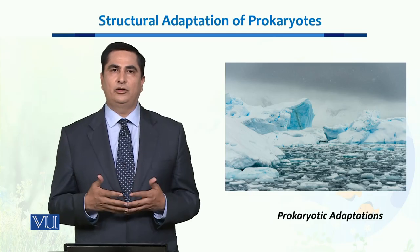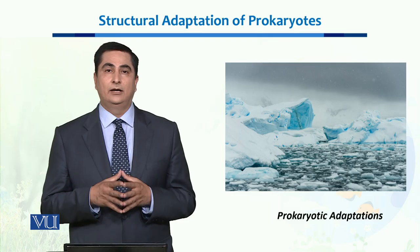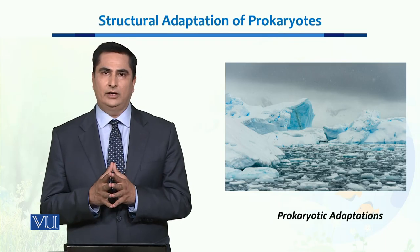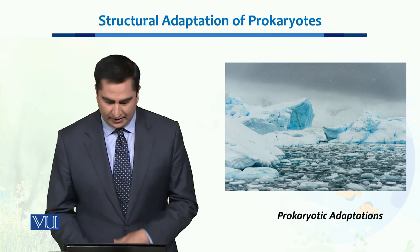When we talk about Antarctica, it is probably one of the coldest places on this planet Earth, and we have been able to successfully isolate Prokaryotes which are surviving in that harsh cold environment as well.